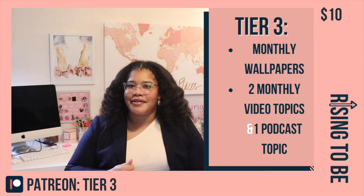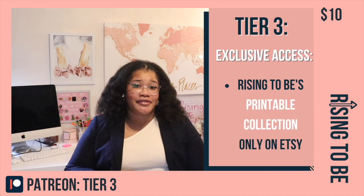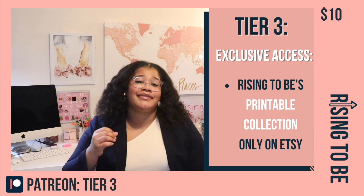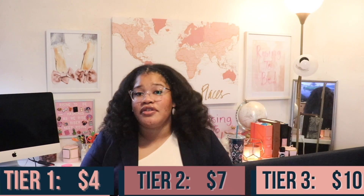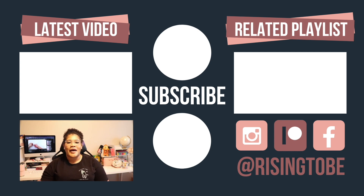And of course, exclusive access to my printable collection from my Etsy store, Rising to Be — and it's only available through Patreon and Etsy, so this is something you really want to jump on. There are three tiers to choose from and I plan on adding even more as we go along, so I hope you'll consider joining the Patreon risers. Keep rising to be who you want to be. Watch next week's episode early by joining my Patreon for exclusive content at patreon.com/risingtobe.